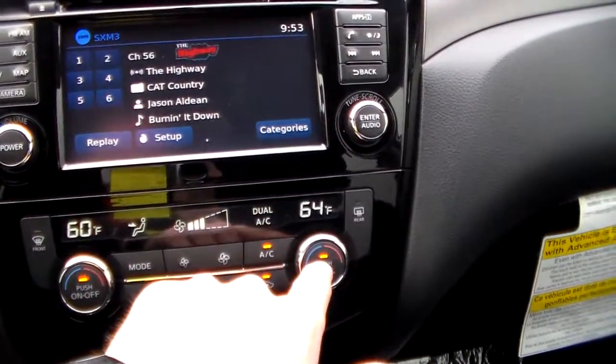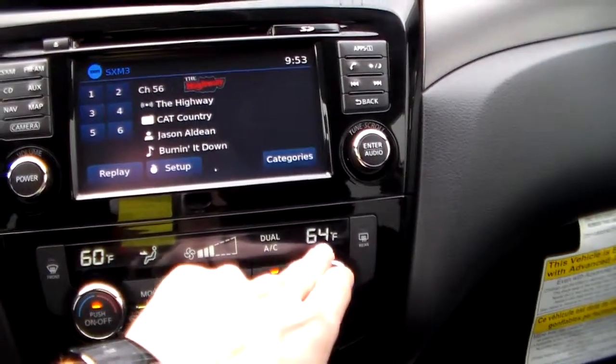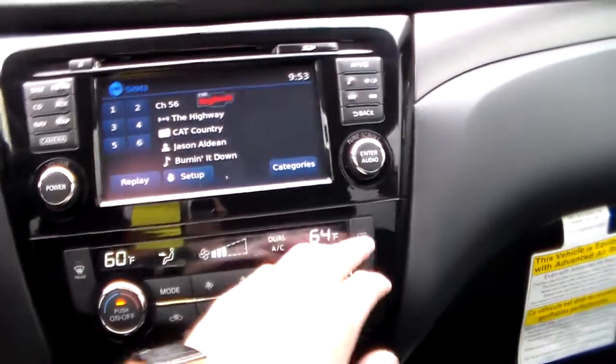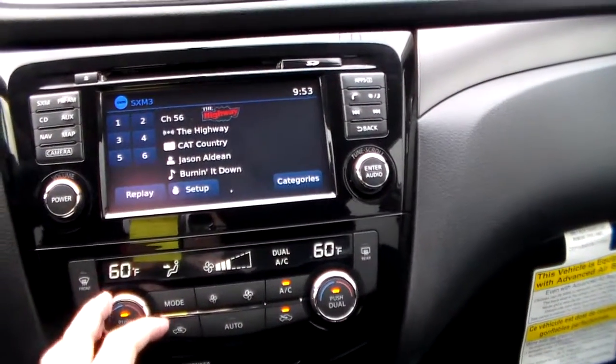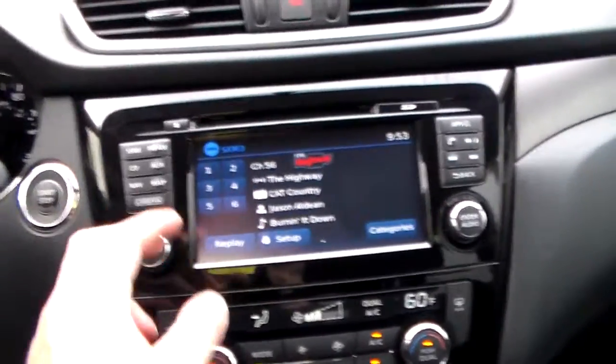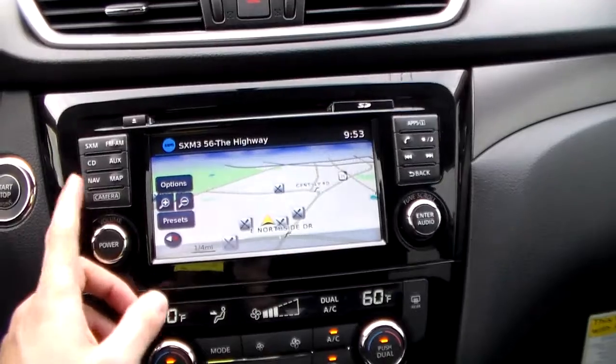Over here is dual climate zone controls. As you can see, one is set to 60 and the other to 64 — that way, if you have a passenger who's a little bit hotter, they can turn it down, or you can turn it up either way so both of you are comfortable. This one also comes equipped with satellite radio, navigation, and maps.